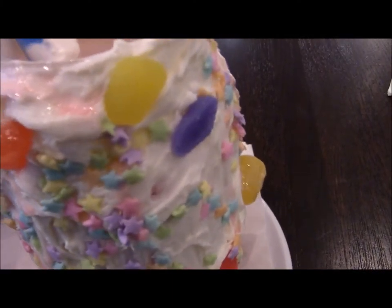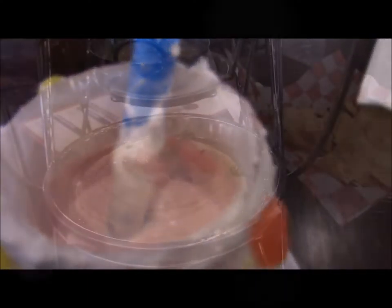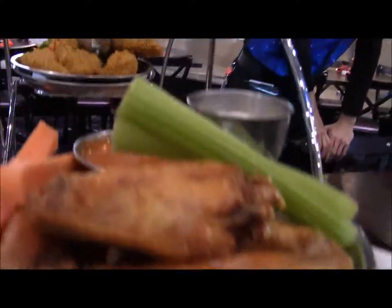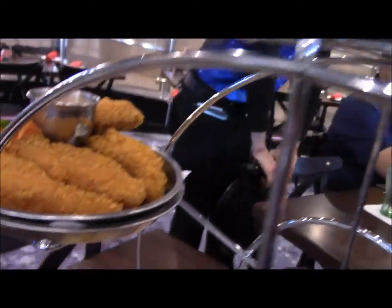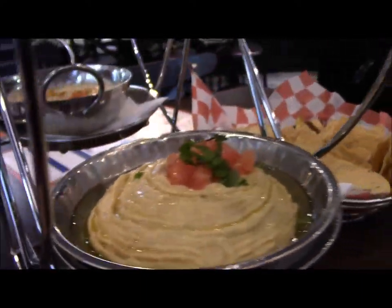Disney's gotten a bit bad at telling you all of the ingredients that are in things, which is bad when I'm traveling with someone with strict dietary restrictions. This was also kind of a big disappointment — this is the Cosmic Sampler, their appetizer sampler, but this thing was $30! I'd never want to pay that much again for food that's this subpar.